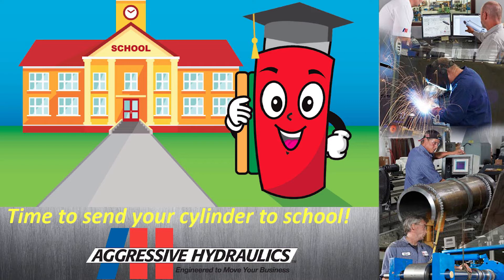Tony, you talked about — the title of it was 'Sending Your Cylinders to School' — a fun talk about some of the advancements that have been made in smart cylinders over the years. I know you have an integral linear position sensor option in your cylinders. What benefits have Aggressive Hydraulics customers seen from using these types of cylinders with integral linear position sensors?